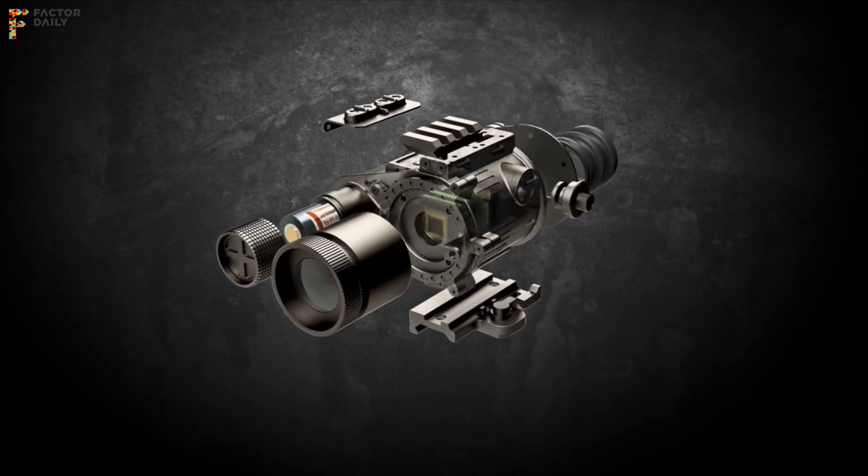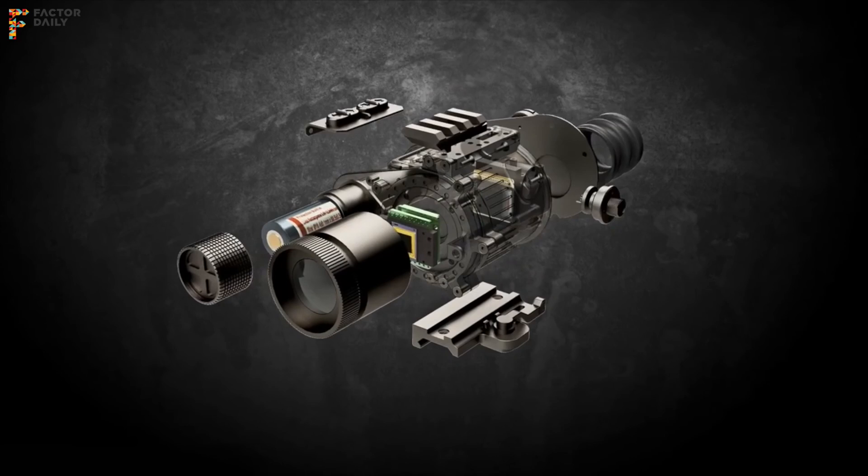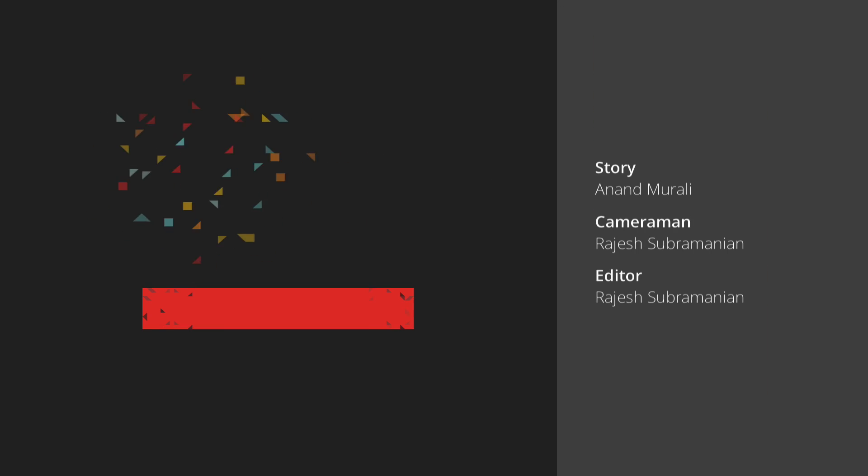Traditionally, when people had to see both, it was a very heavy, large system — you needed almost a dedicated computing device to do it. Now we've built a complete imager which, under one watt of power, allows you to see both light and heat together. That's the Maya core.